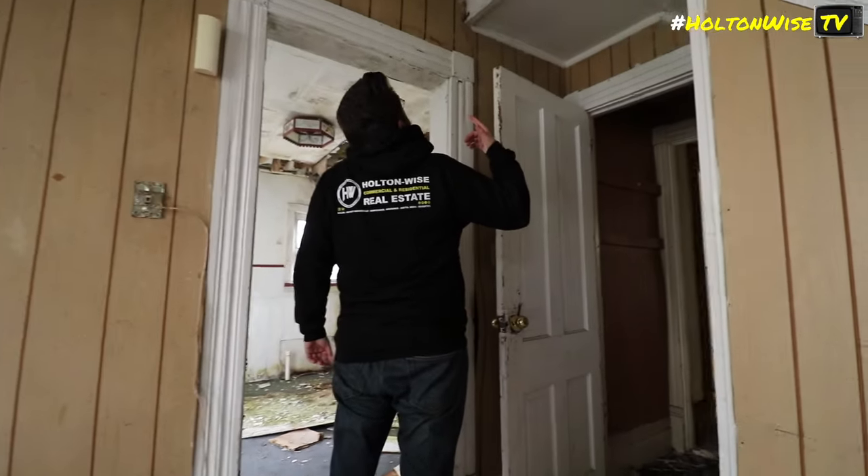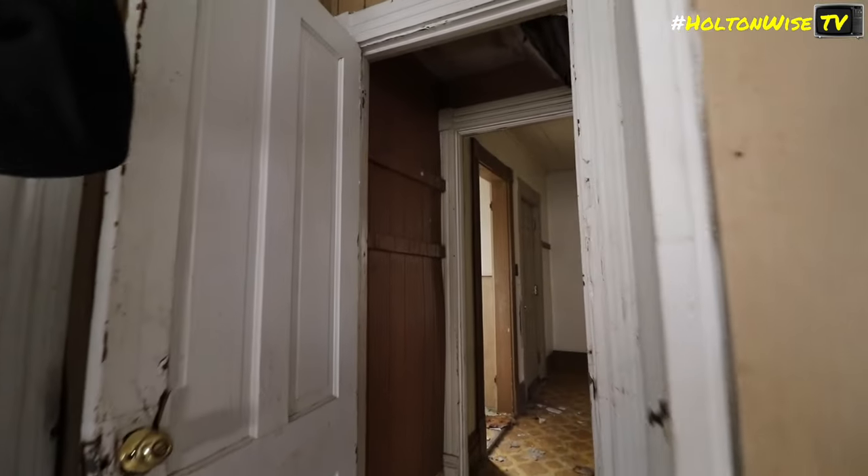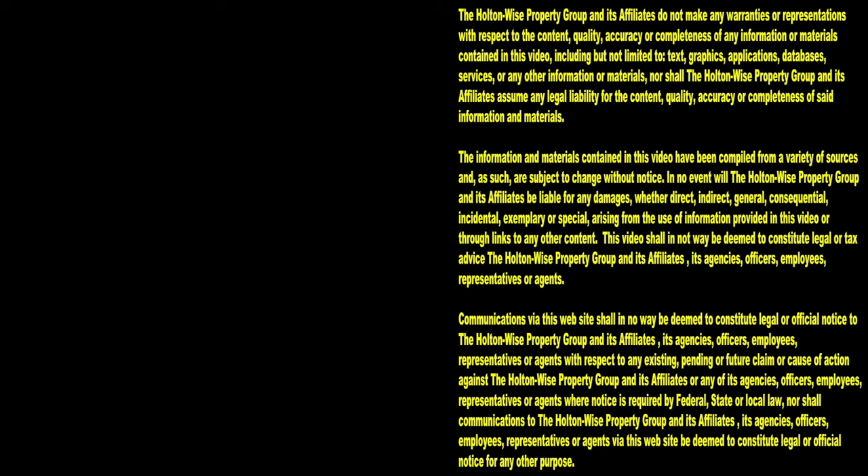Is that some sort of wasp starting up? Thanks for watching. Subscribe to HoltonWise TV for more financial information, education, and entertainment.